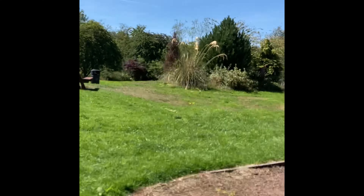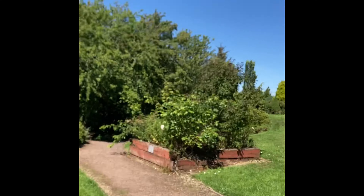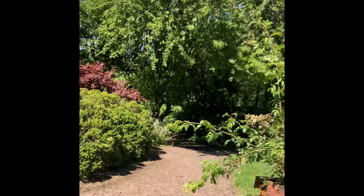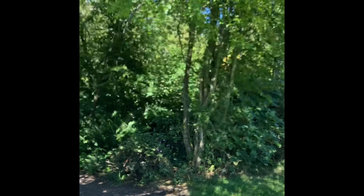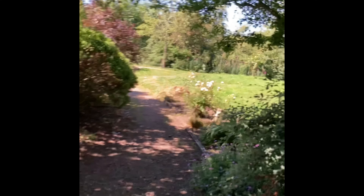At some point hopefully in the future I'll show you some of the other routes. It's actually fairly small — you can do a full circuit of it probably in about five minutes. There's a second smaller play area just opposite that bench for younger children. But I'm going to take you this way.